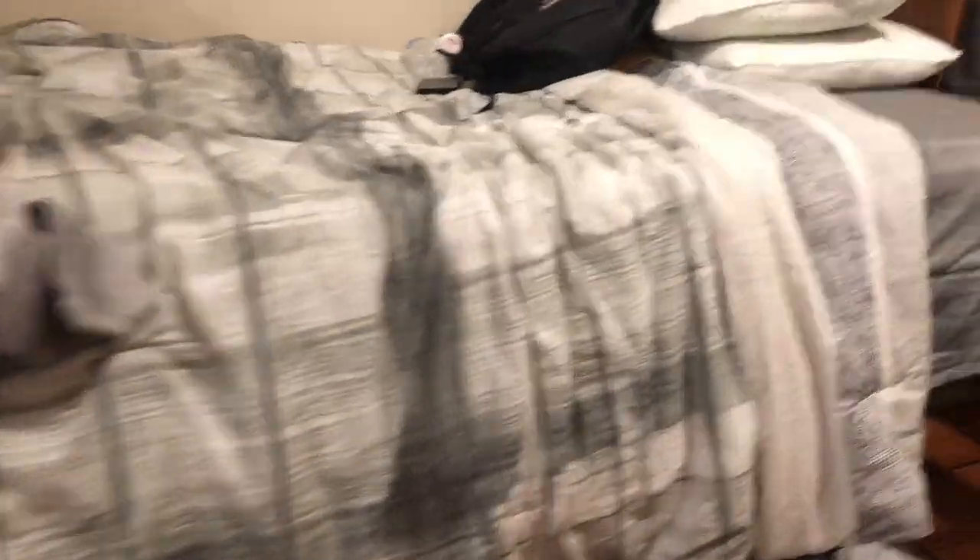I have an ottoman that helps me get up to the top bunk — I step on the ottoman, then step on this, and climb up. The only thing I hate about the top bunk is that on both sides there's no wall for my pillows, so they slip and fall off. But I don't really care because there's so much more space and the room looks so much better.